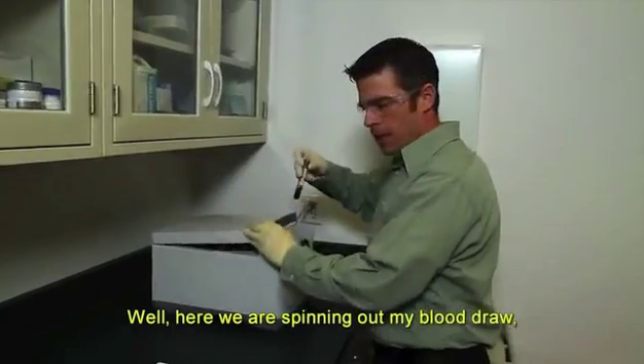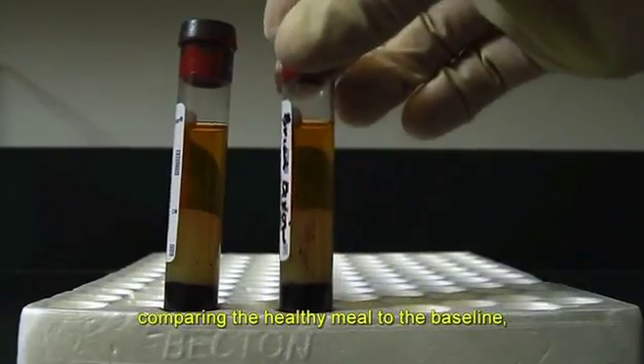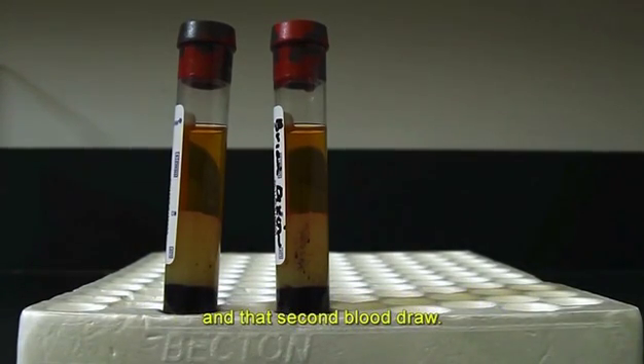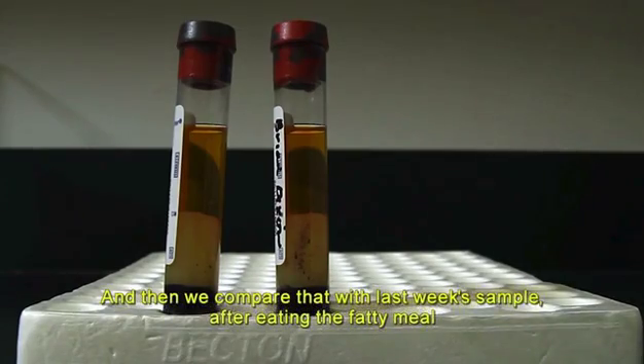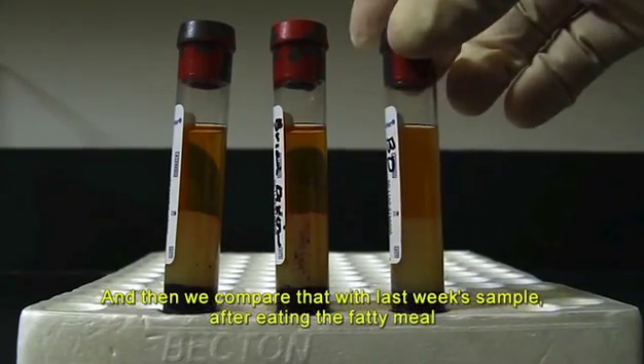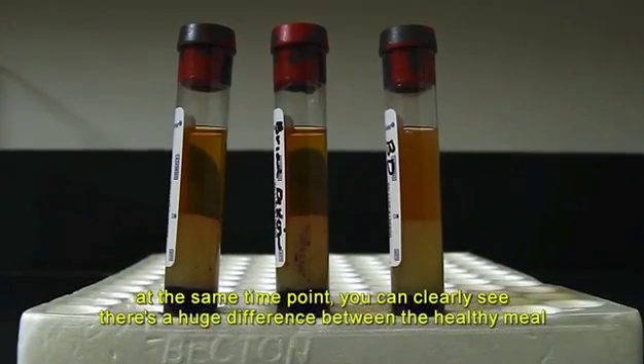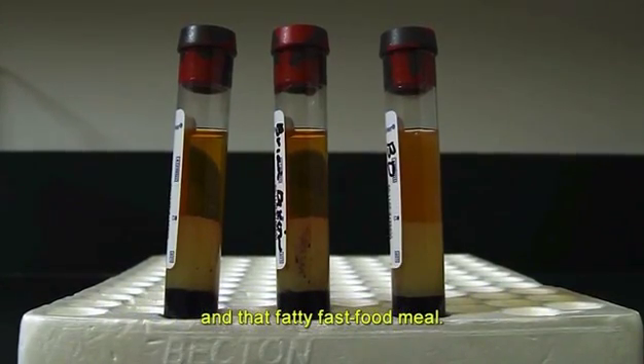Here we are spinning out my blood draw comparing the healthy meal to the baseline. As you can see clearly, there's not a whole lot of difference between the baseline and that second blood draw. And when we compare that with last week's sample after eating the fatty meal at the same time point, you can clearly see there's a huge difference between the healthy meal and that fatty fast food meal.